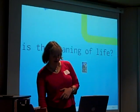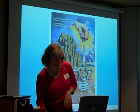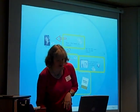Finally, what is the meaning of life? The Meaning of Life is a Monty Python film, apparently, which I haven't seen. So that's the sort of thing that Prezi can do.